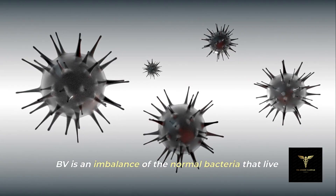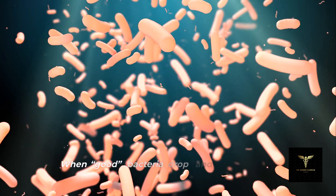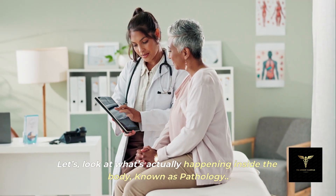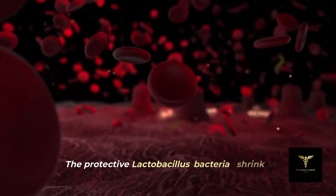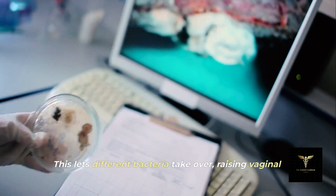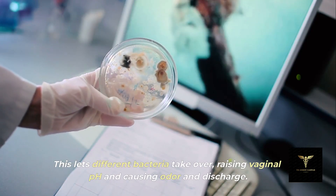BV is an imbalance of the normal bacteria that live in the vagina. When good bacteria drop and other bacteria grow, BV appears. Let's look at what's actually happening inside the body, known as pathology. The protective lactobacillus bacteria shrink in number, letting different bacteria take over, raising vaginal pH and causing odor and discharge.